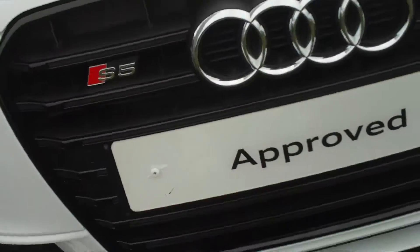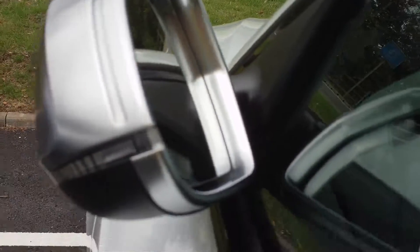So guys, if you want to know the price of this baby — she is £38,000. It's the S5 Sportback. And there are the nice electric mirrors.